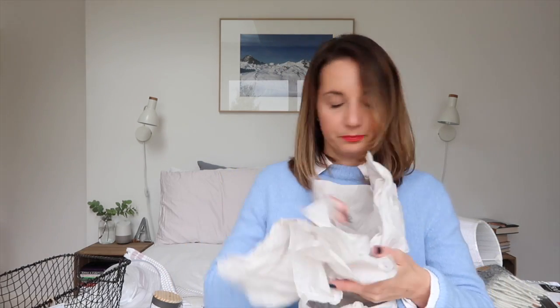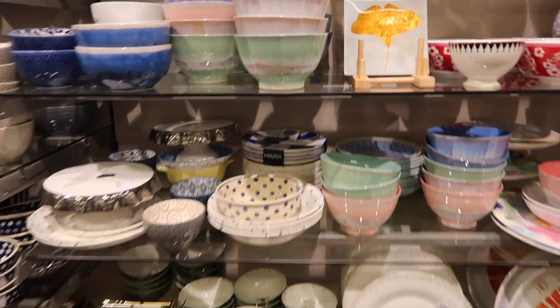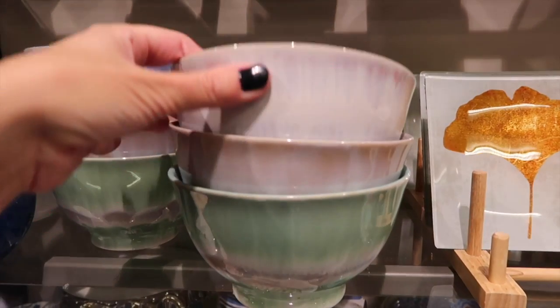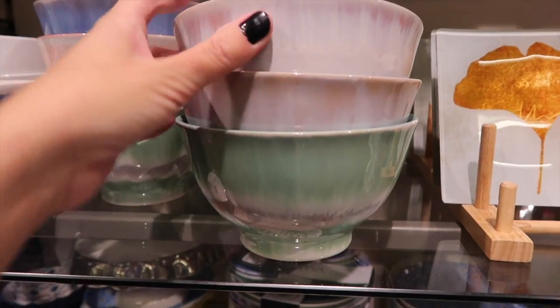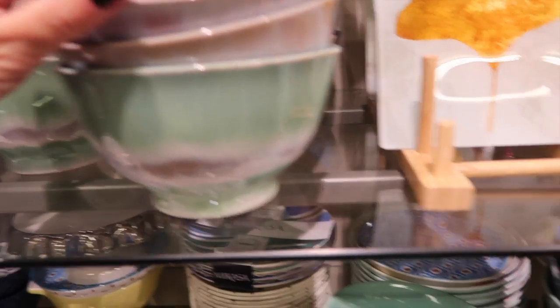I think these are the things I'm second most excited about — some new cereal bowls for my kitchen. I walked past these and was drawn in immediately. I've got three different colours and two of each colour. Look how beautiful these are.